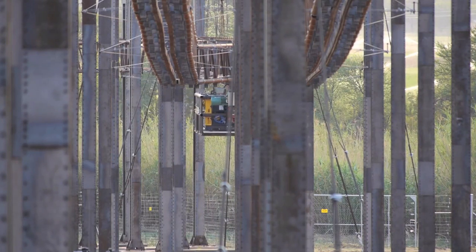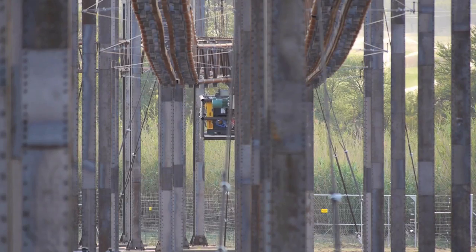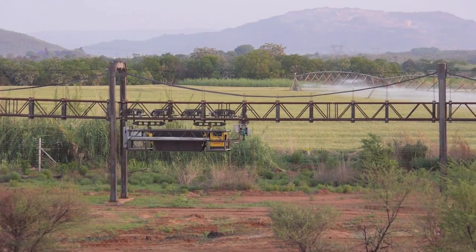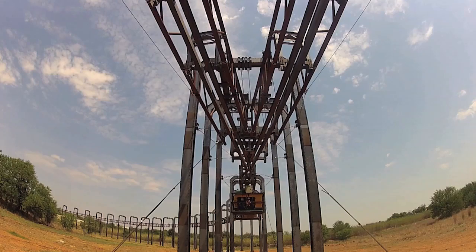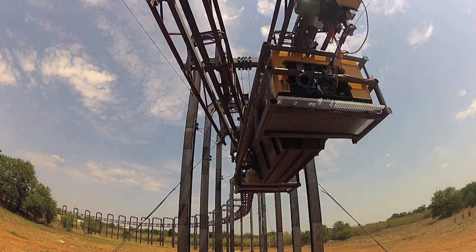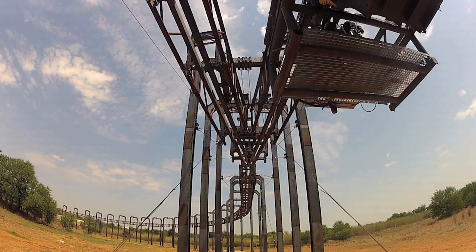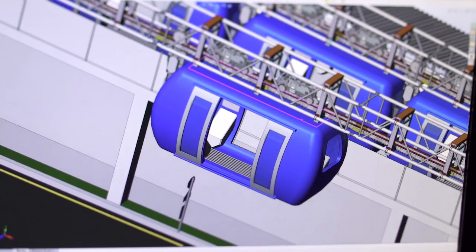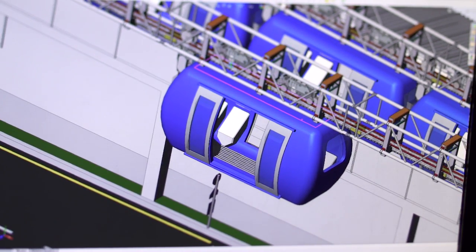High-strength steel allows for less material to be used in the superstructure and in the production process. The Futran system can move millions of tons over large distances at a fraction of the cost. The next step is to also begin using the Futran system for human public transportation, which Melotec believes could be accomplished at the cost of less than one dollar per day per person.